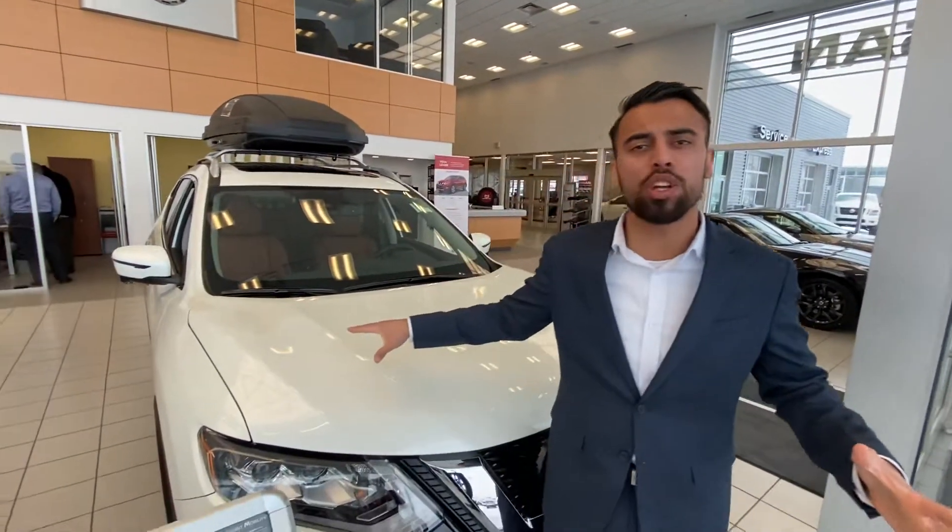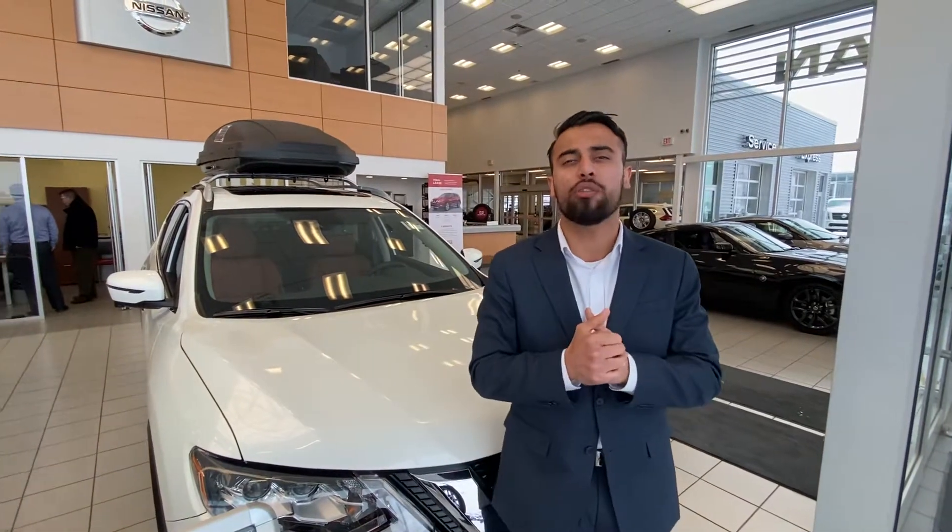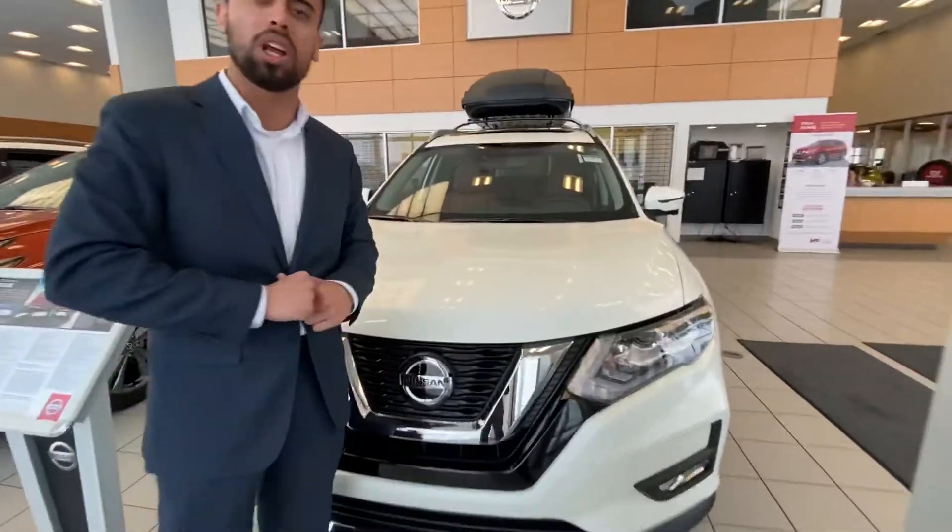Here's our brand new 2020 Nissan Rogue. This is a fully loaded model — not really sure what model you're after, but underneath the hood they're all going to share the same engine: a 2.5 liter four-cylinder, which is the best in class for fuel economy. Also, the Rogue is our top seller.